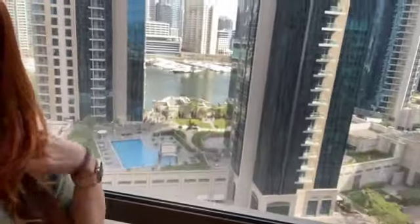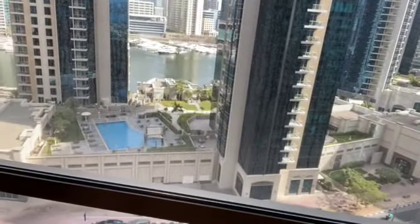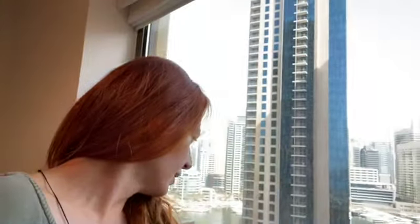I'm going to miss this view. This pool has been what I've been looking at when I was working from home. Every time I needed a break, I would turn around to my left and look at that pool — the people swimming and having fun while I was working. But that's that.